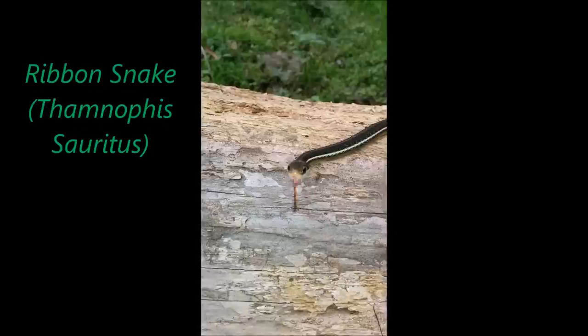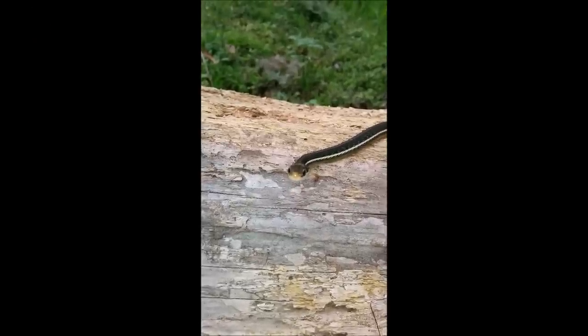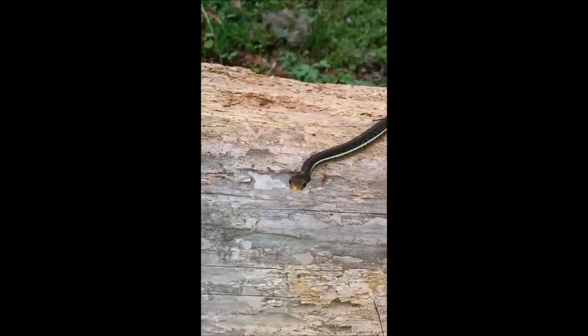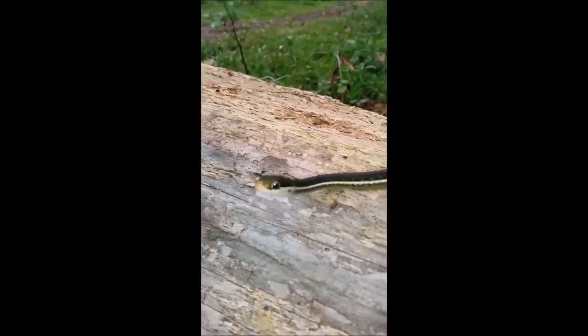Ribbon snakes are also harmless to humans. They are cute smaller versions of the garter snakes. In my experience, I have seen them eat frogs three times as big as their heads.